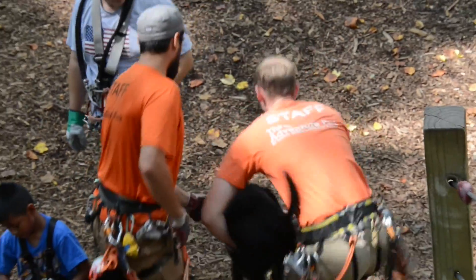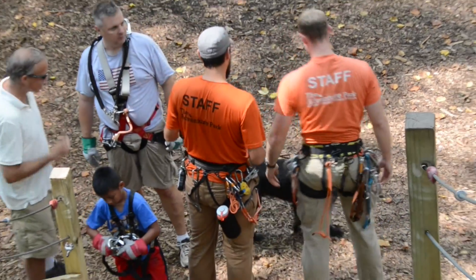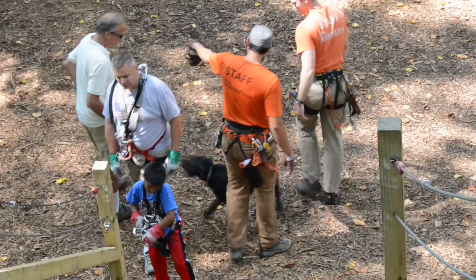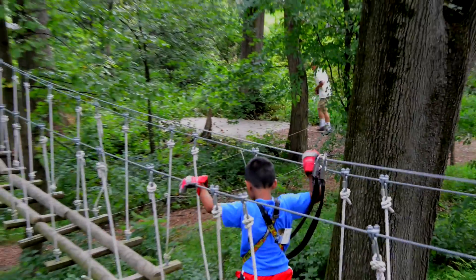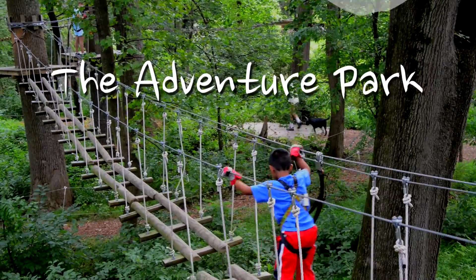So come and spend a day playing in the trees. And rest assured, no matter your experience or your species, you're going to have a great time at the Adventure Park.